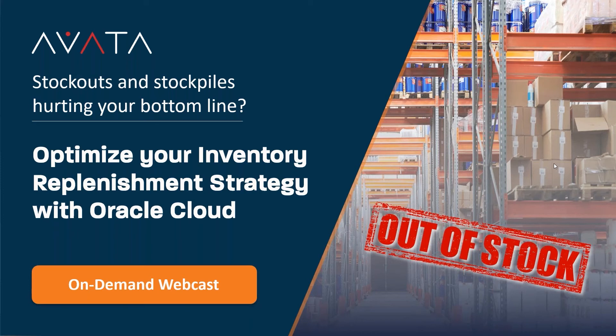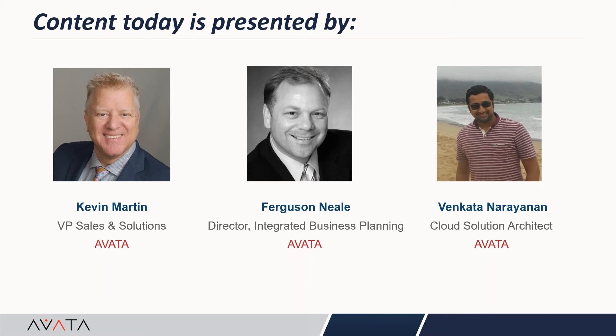Hello everyone, and welcome. My name is Deb Bryant. I'm the Marketing Manager at Avada. Thank you for tuning in today to this webcast on how to optimize your inventory replenishment strategy with Oracle Cloud. Presenting today we have Kevin Martin, our VP of Sales and Solutions, who will provide a brief introduction to Avada; Ferguson Neal, Director of Integrated Business Planning at Avada; and one of our Cloud Solution Architects, Venki Narayanan. Now I'm going to turn the presentation over to Kevin to talk about who we are and what we do.